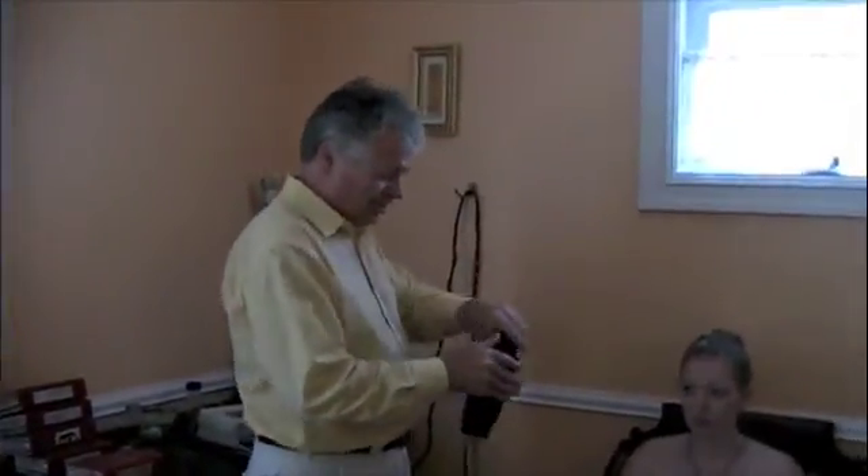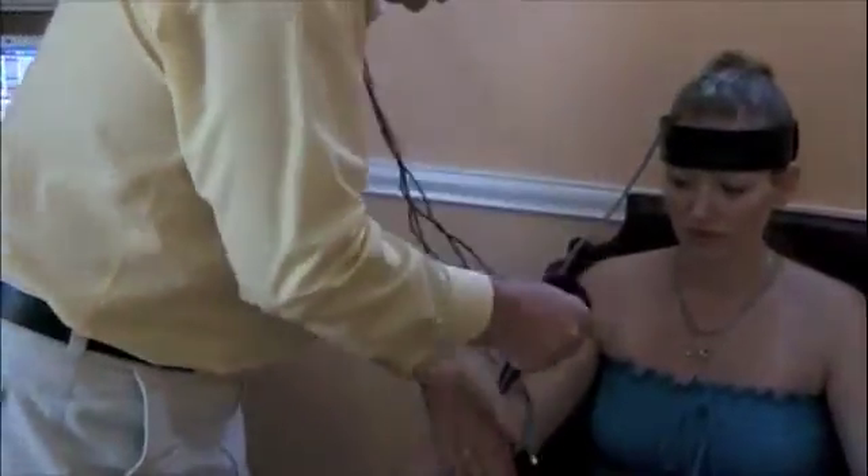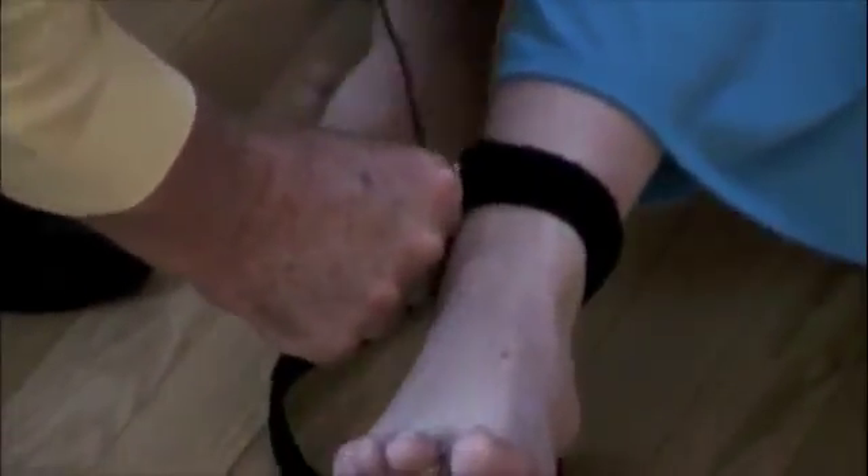So we'll put the headband on once again — the contacts go onto the skin of the forehead. Put it on nice and snug. Then we have the extremity harness: one contact on each wrist, and one contact on each ankle. Okay, she's hooked up.